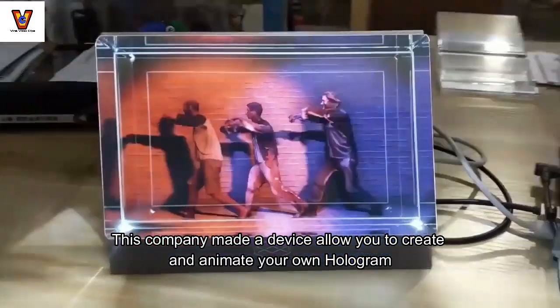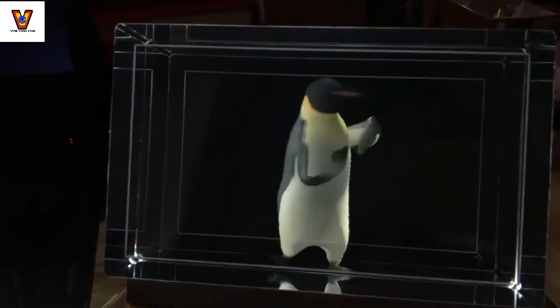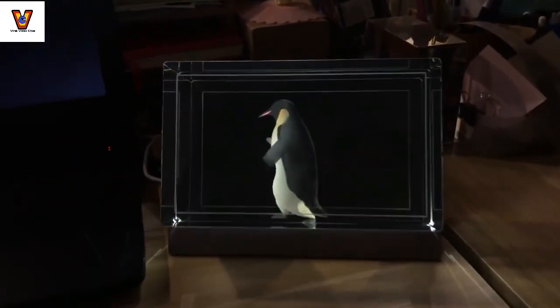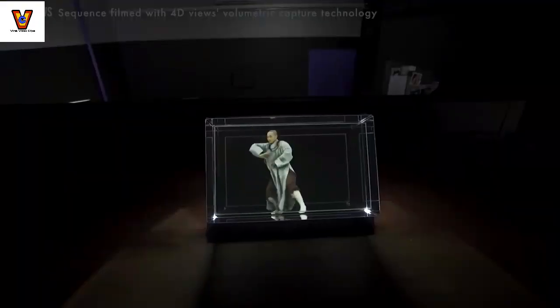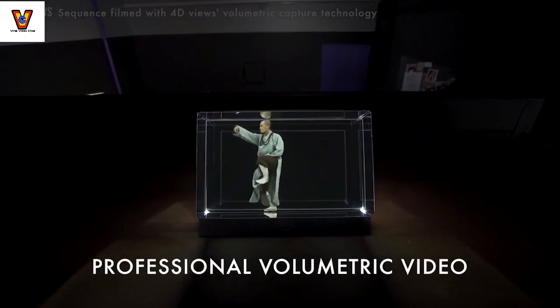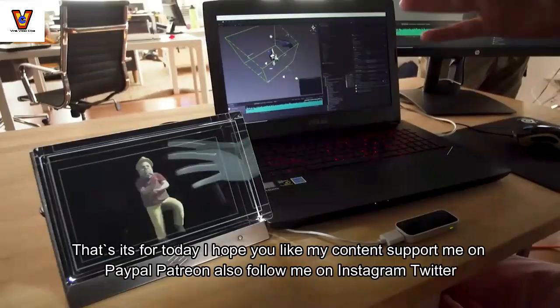This company made a device that allows you to create and animate your own hologram. You can look at it and interact with it. There's no clunky headgear and no extended setup. That's it for today.